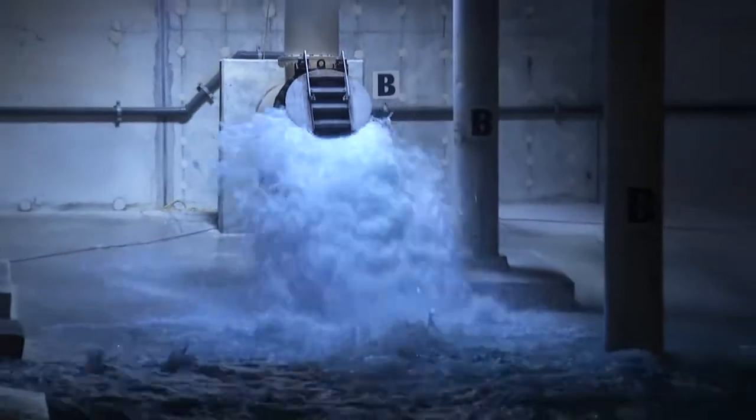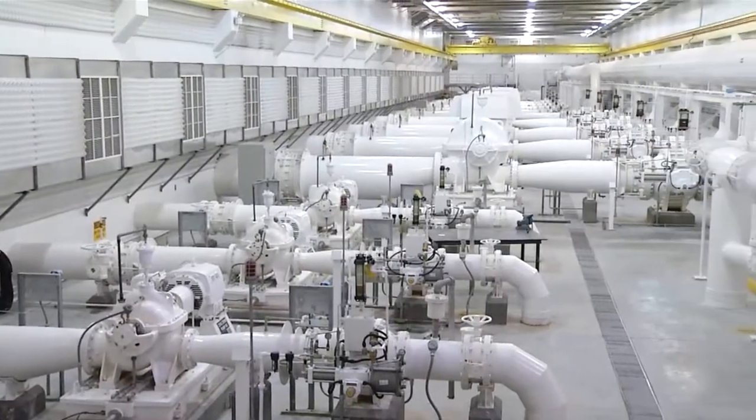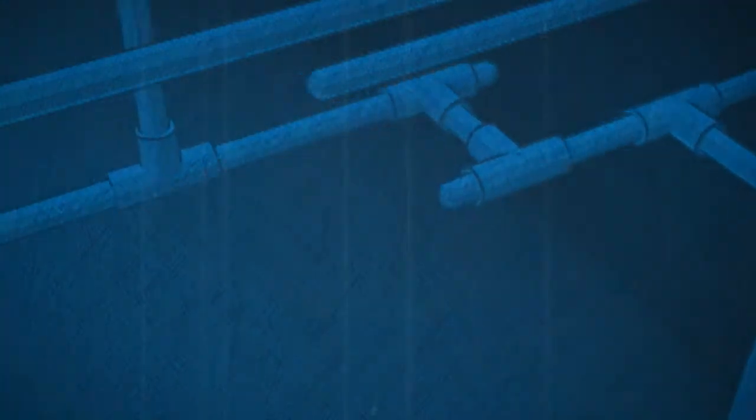Today, the Water District's extensive water delivery system includes more than 60 reservoirs, basins and tanks, more than 50 pumping stations, 118,000 valves, 37,000 fire hydrants, and more than 6,500 miles of water transmission and distribution pipelines.